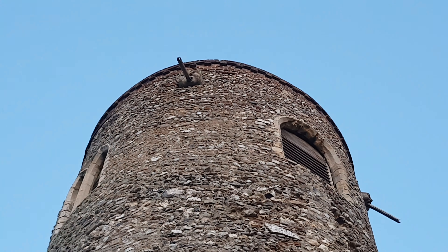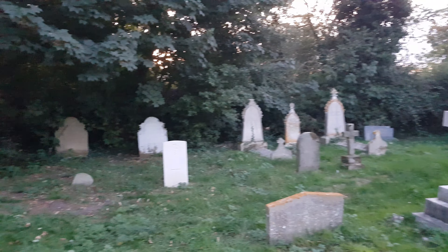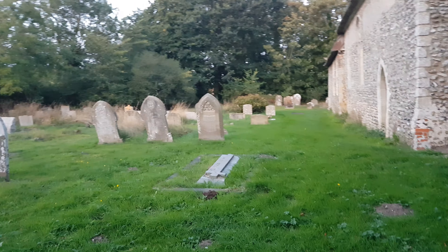I think one over here has actually got a pipe attached to it. There's also some very interesting and ornate graves here, including some made of wood which is very rare to see, and some very traditional ones as you can see there.